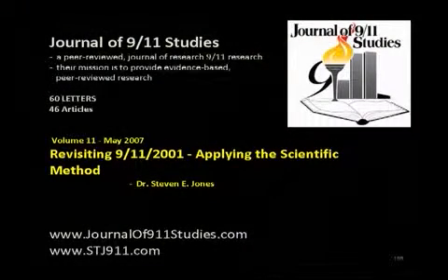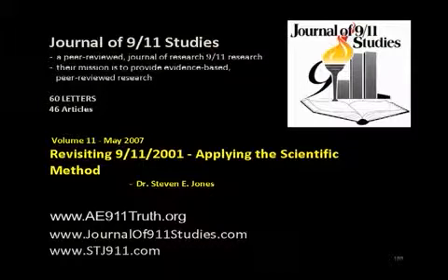Dr. Jones is an optimist, so we're going to look for the points of agreement. He's also documented this in applying the scientific method, which is on our website, ae911truth.org, also on journalof911studies.com.